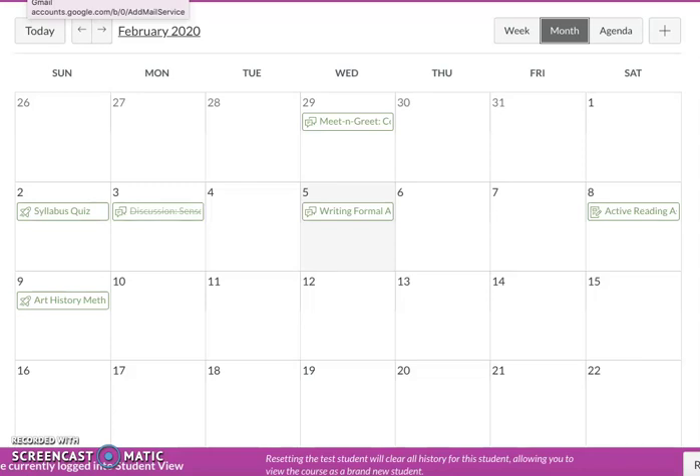Hi, here we are on Wednesday, February 5th, and I wanted to check in after you've completed your discussion activity on sensory investigation.